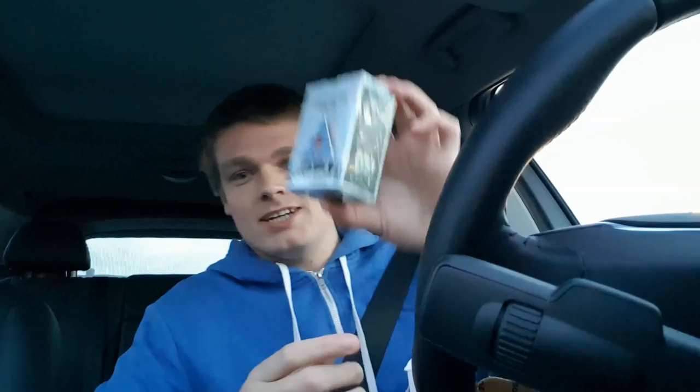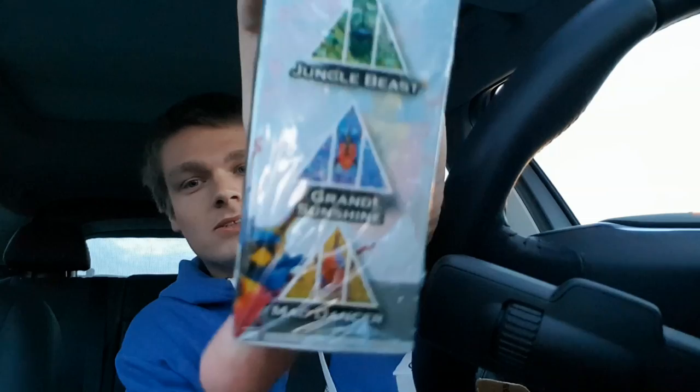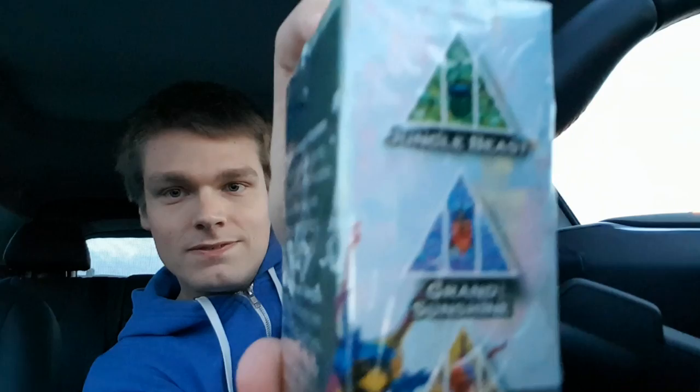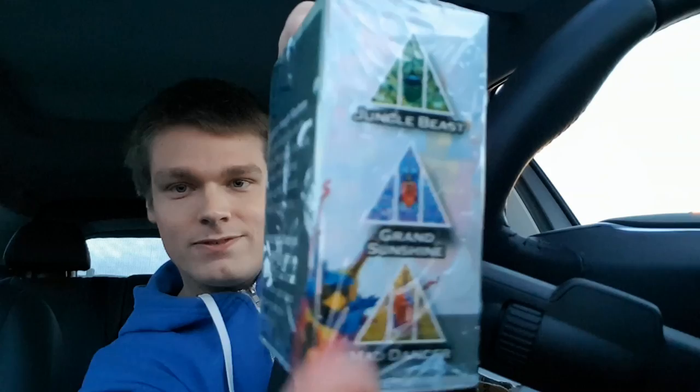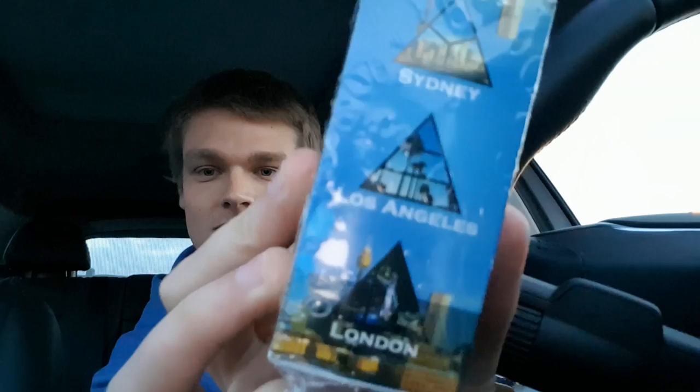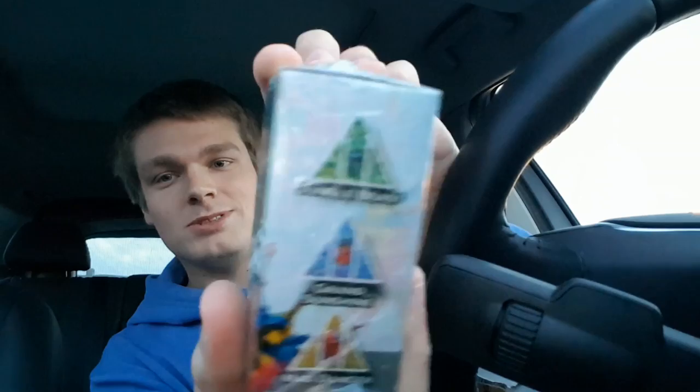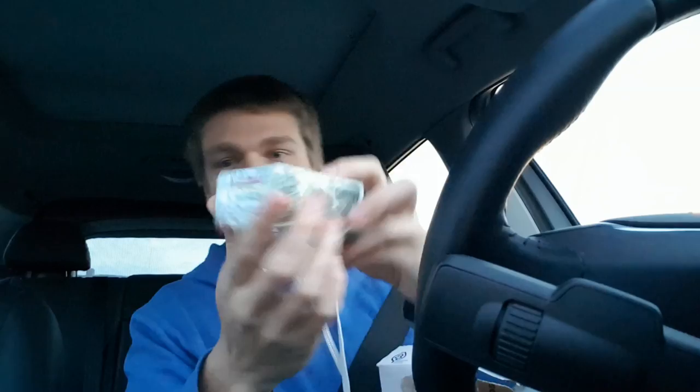The second box we're pulling out is the Triangles Beatles deck, which has some quite nice artwork on it. This is artwork by a guy called Dominic von Bern — I don't know how to pronounce it — he's from Switzerland, currently based in the UK. As you can see, there are three different beetles and they are three different colours. They're called Jungle Beast, which is a green beetle; Grand Sunshine, in the middle; and Mad Dancer, which is the yellow/red one at the bottom. I might make some changes before releasing it, but I think everything looks quite nice.